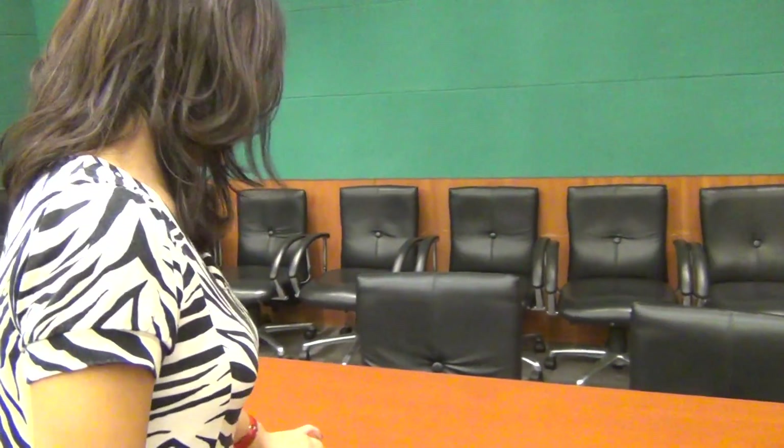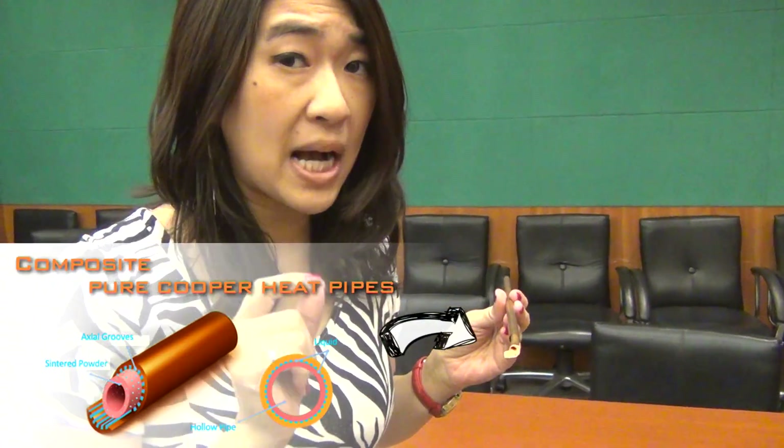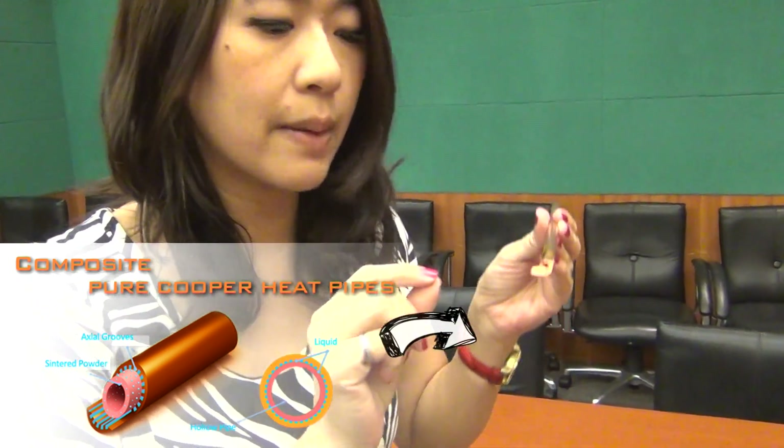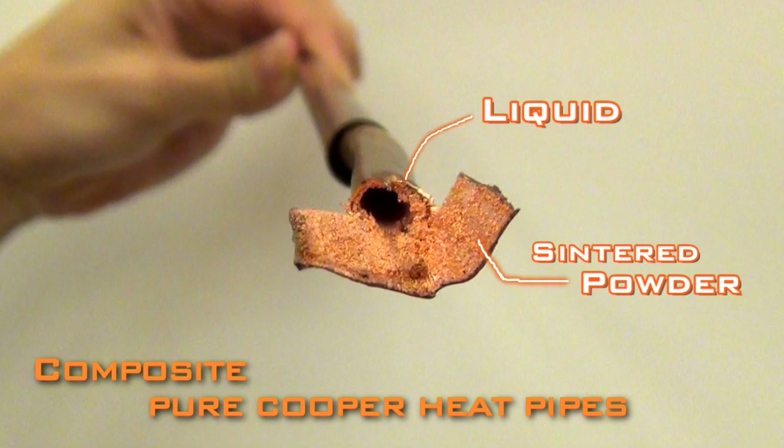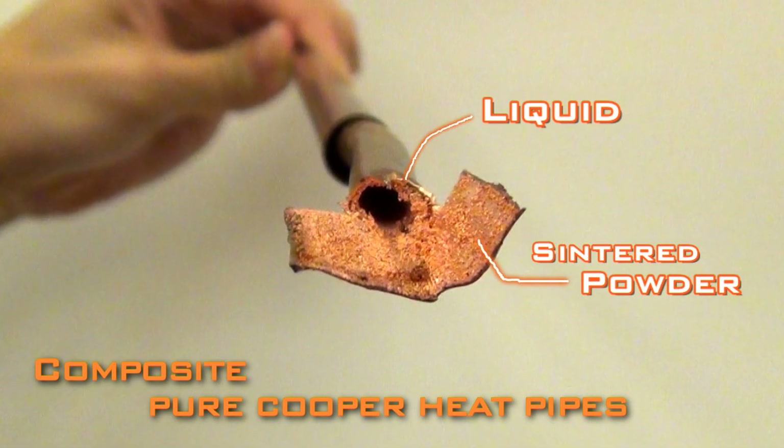If you take it out here, it's a triangle — the wind flow can go to different directions. It looks like something Batman or a ninja would use. Quite cool, huh? It also has six high-performance composite pure copper heat pipes — composite, and we have six of them. The most important thing is it can handle 450W.